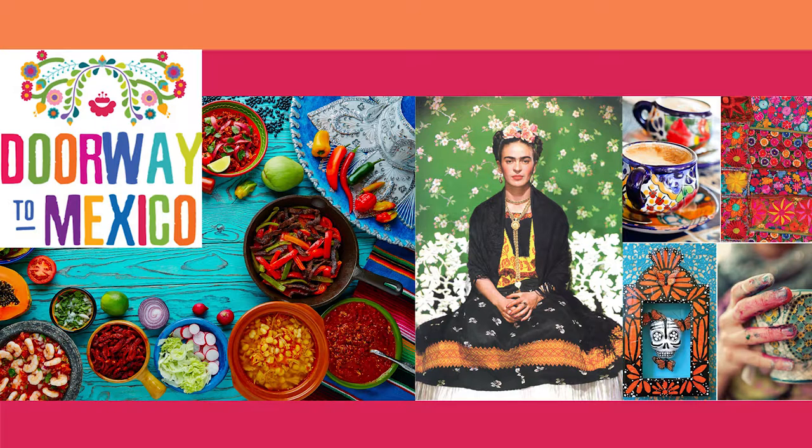Danny, why don't you go look around while we chat with the agent? Entonces, señora, ¿el departamento viene amueblado? Sí, viene completamente amueblado. Oh good. The place comes totally furnished, honey.